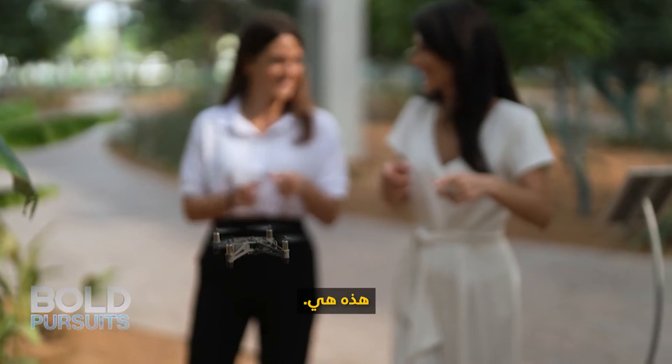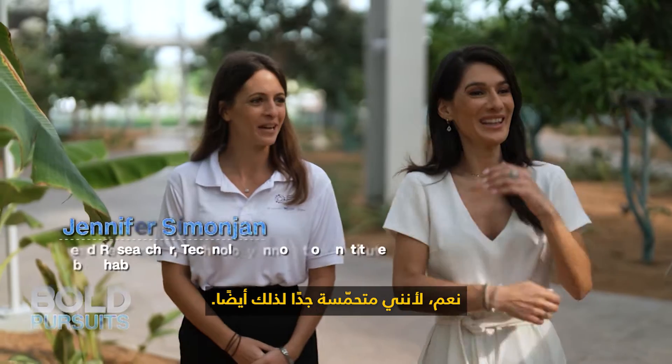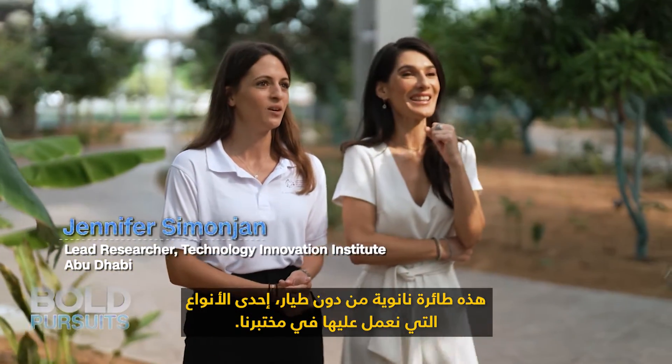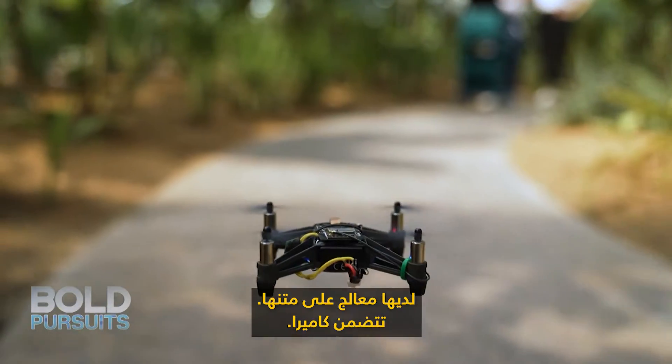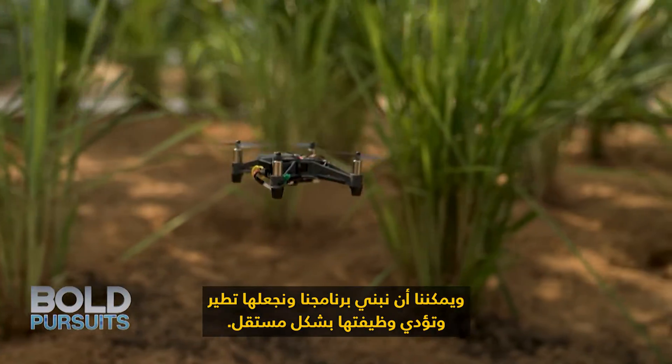This is it! Is it normal for me to be excited about this nanodrone? Yes, because I'm very excited about it too. So this is a nanodrone, one of the types that we are working on in our lab. It has a processor on board, it has a camera, and we can build our software and make it fly autonomously and perform.